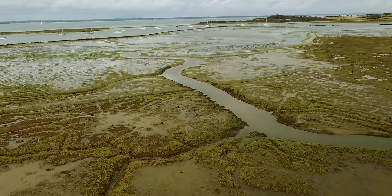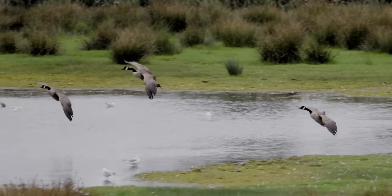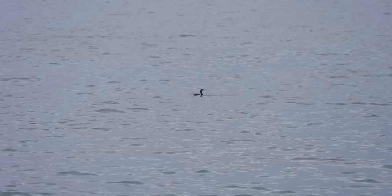Their diet is made up predominantly of geese, coots, and ducks, but also fish — fish being the principal item when it's available. That's the preferred item across southern England.